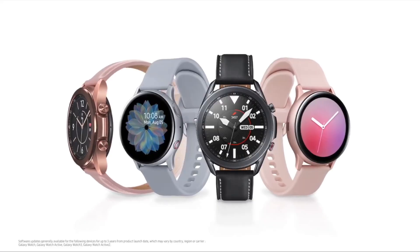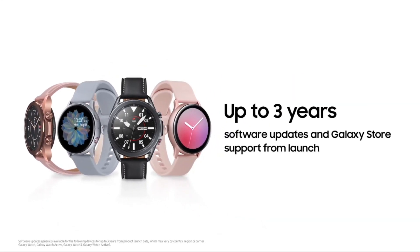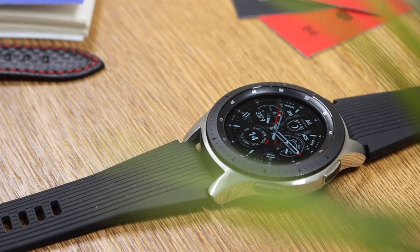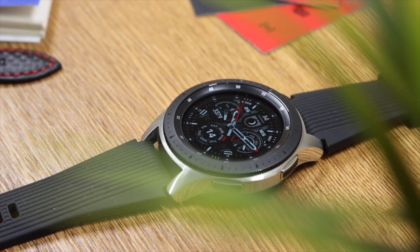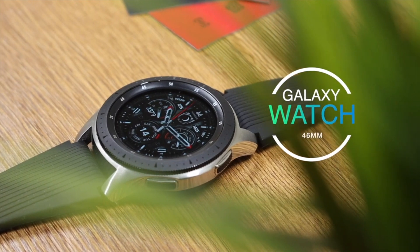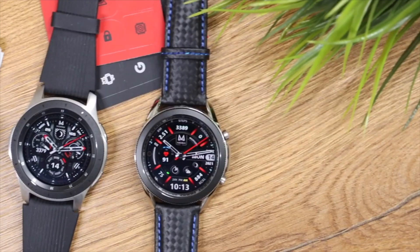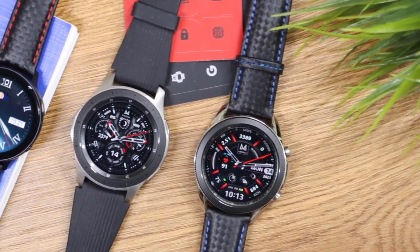Samsung also talked about Tizen-based Galaxy Watch users — they are still not getting any WearOS update in the future. However, Samsung promised to provide Tizen support for up to three years since the launch of each product. So don't expect three years of Tizen updates for the original Galaxy Watch 46mm, as it was announced back in 2018.